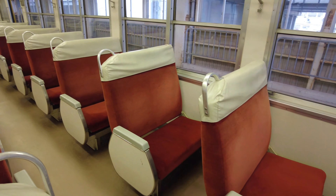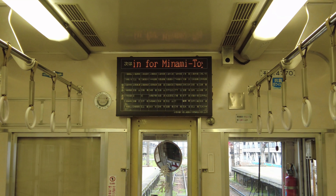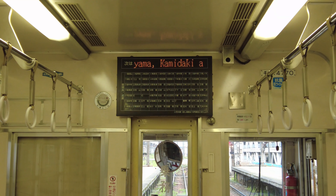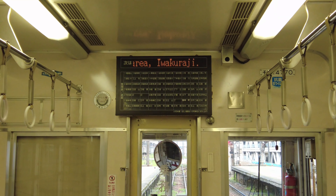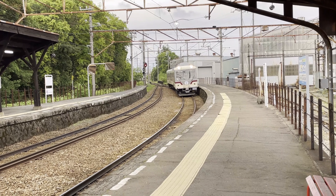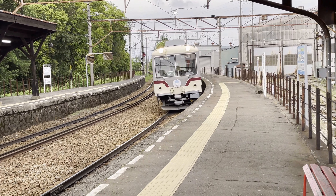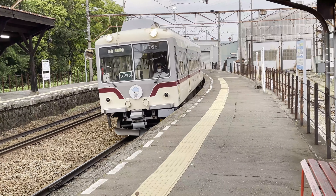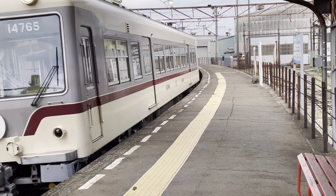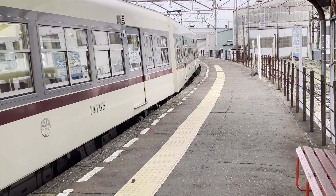There are different ways to get on the train at stations with and without station staff. If you can buy a ticket to your destination in advance, you won't get lost. If there is no station attendant and you cannot buy a ticket, just get on the train. When you get on, take a numbered ticket near the door. When the name of the station you want to get off at is announced, check the fare on the fare display. You can pay the fare when you get off the train.